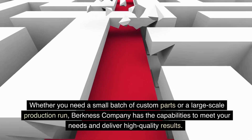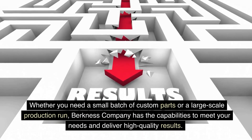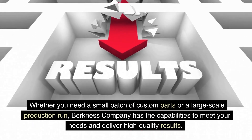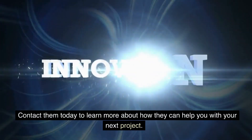Whether you need a small batch of custom parts or a large-scale production run, Berkness Company has the capabilities to meet your needs and deliver high-quality results. Contact them today to learn more about how they can help you with your next project.